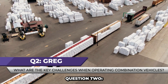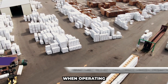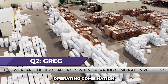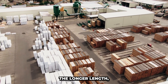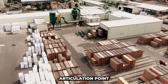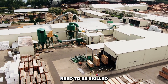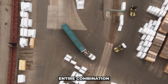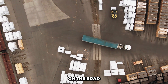Question 2. Next up, Greg asks: What are the key challenges when operating combination vehicles? Operating combination vehicles comes with unique challenges, such as managing the longer length, increased weight, and the articulation point between the tractor and trailer. Drivers need to be skilled in turning, backing up, and maintaining control of the entire combination. It's crucial to understand the dynamics of the vehicle to ensure safety on the road.